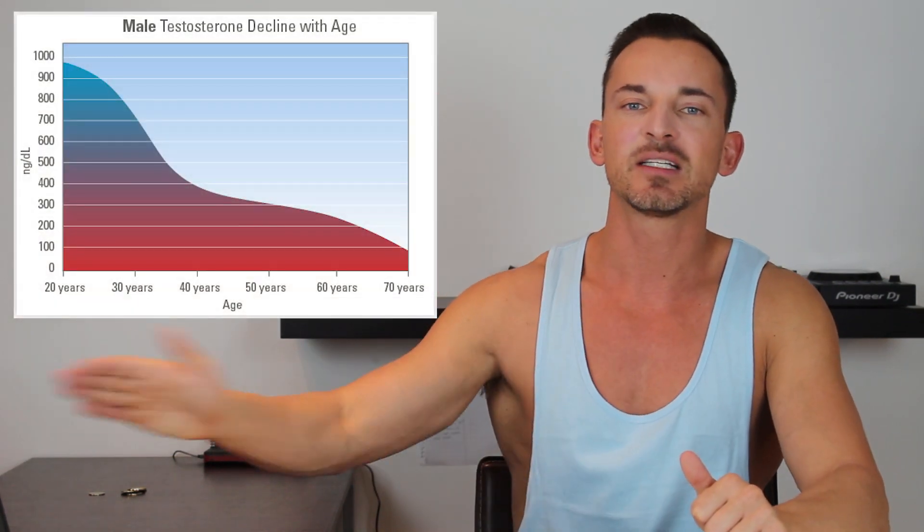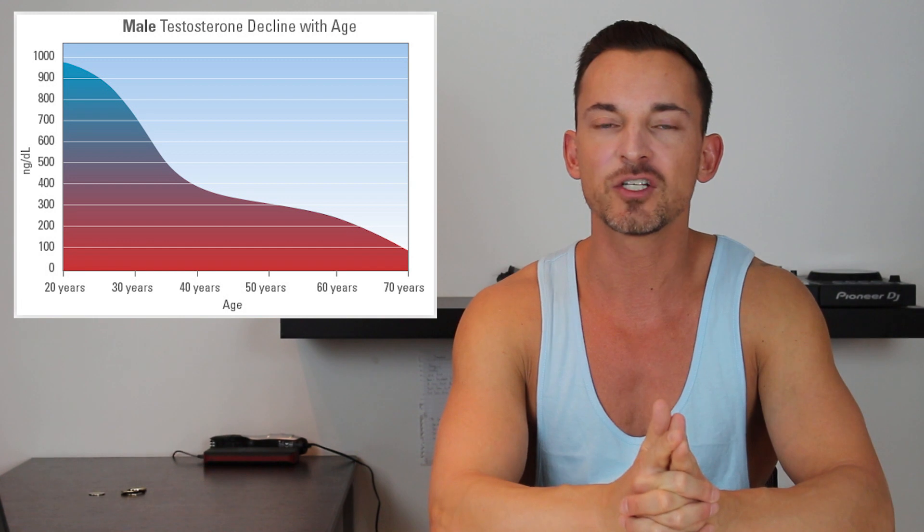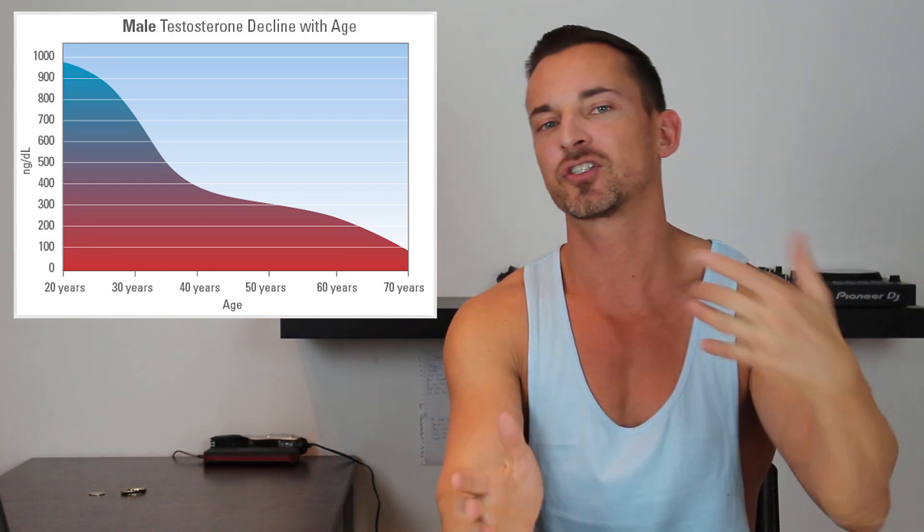Hey guys, yesterday I was chatting to a viewer on social media about his testosterone levels and the fact that he just got on TRT because his testosterone levels were quite low — in fact he was around about 200 to 220 nanograms per deciliter total testosterone. He actually messaged me based on one of the previous videos I've done, which is Testosterone Levels 101, in which I put up a graph showing the decline of testosterone levels for men with age.